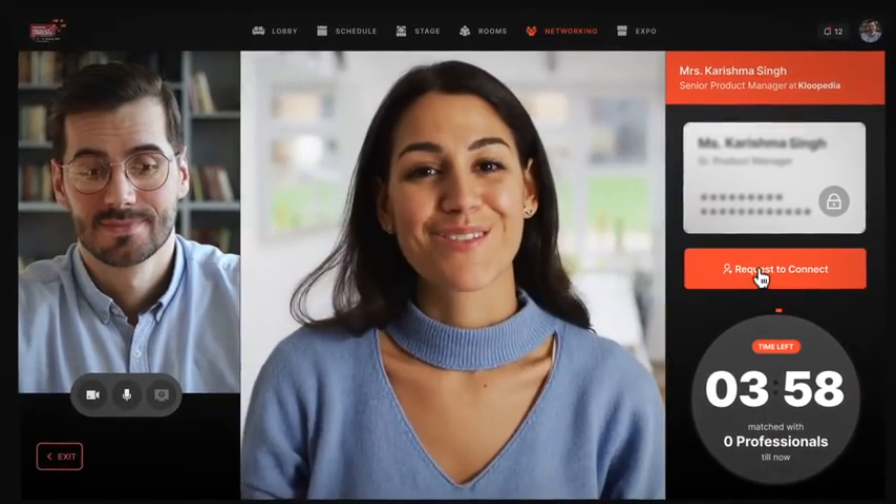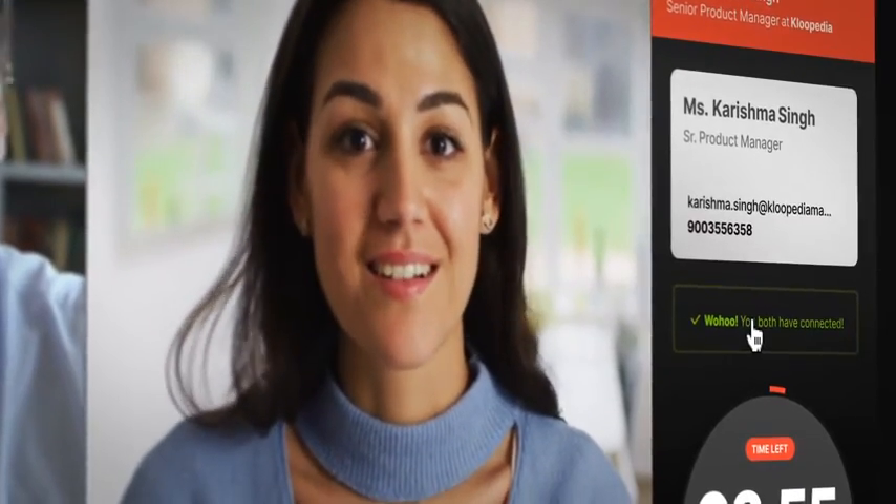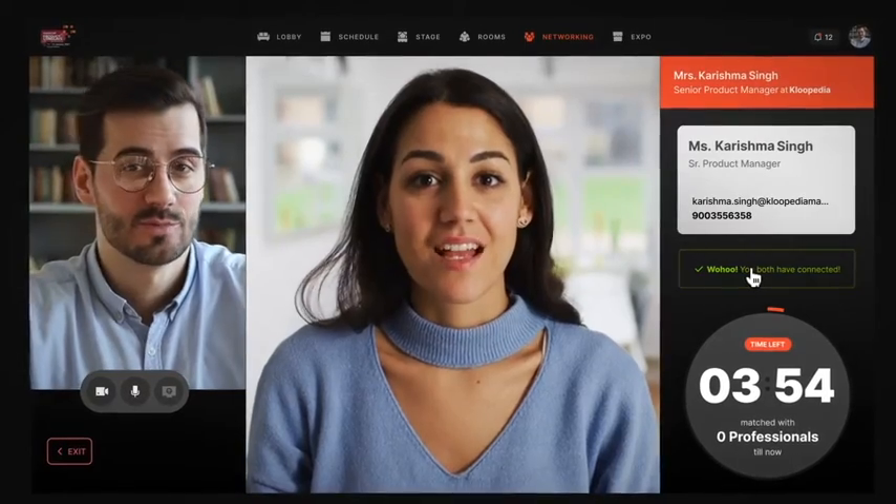You will be automatically matched with new people at the virtual Conclave. As soon as you connect, you can send a request before the time limit and exchange contacts.